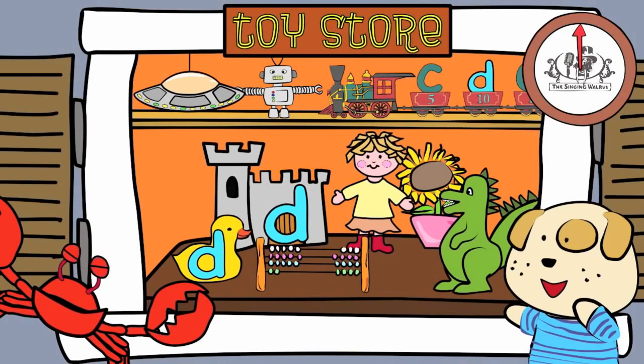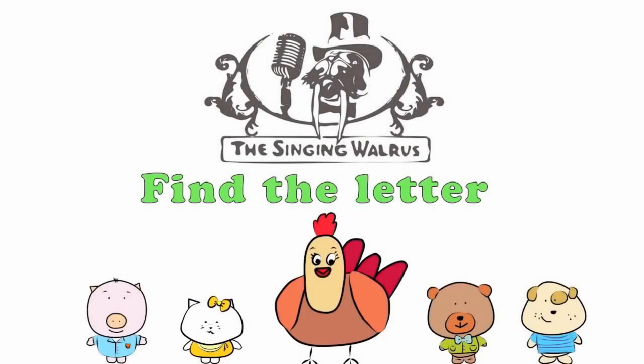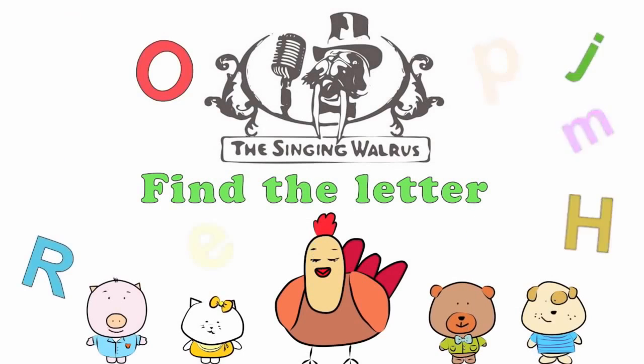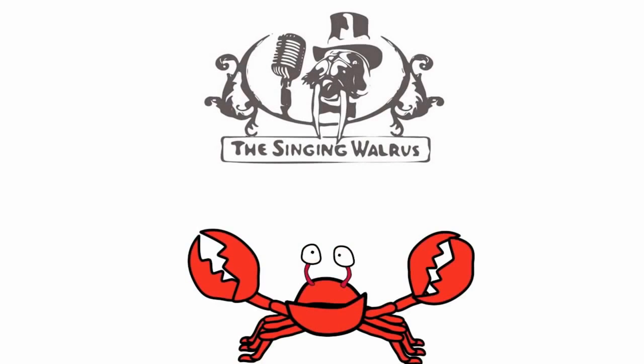Fantastic! Next time, we'll find the letter E. Hi kids! Today we're going to find the letter E.